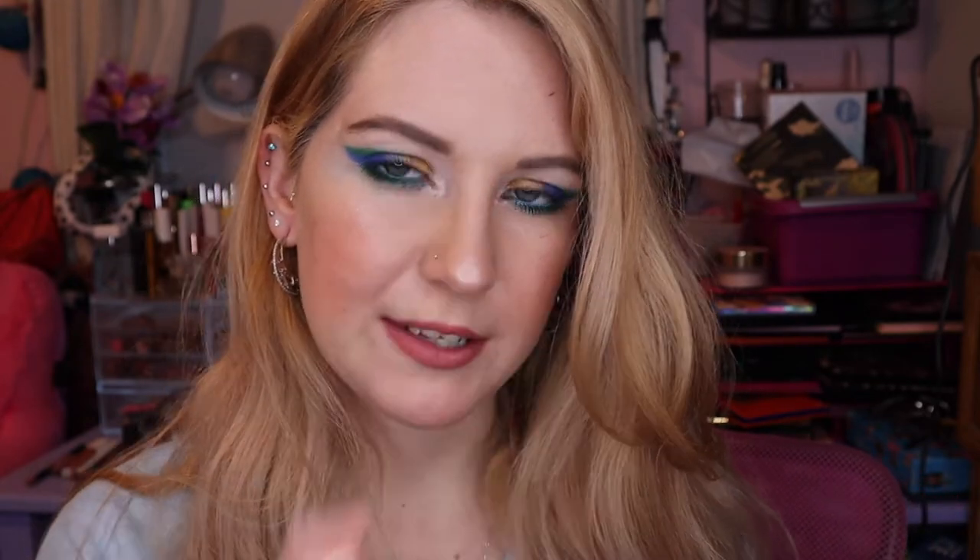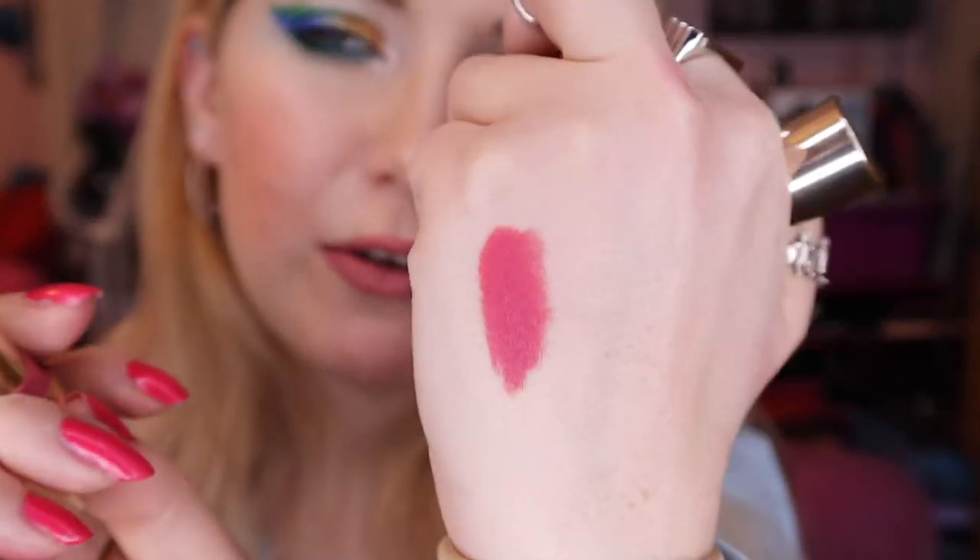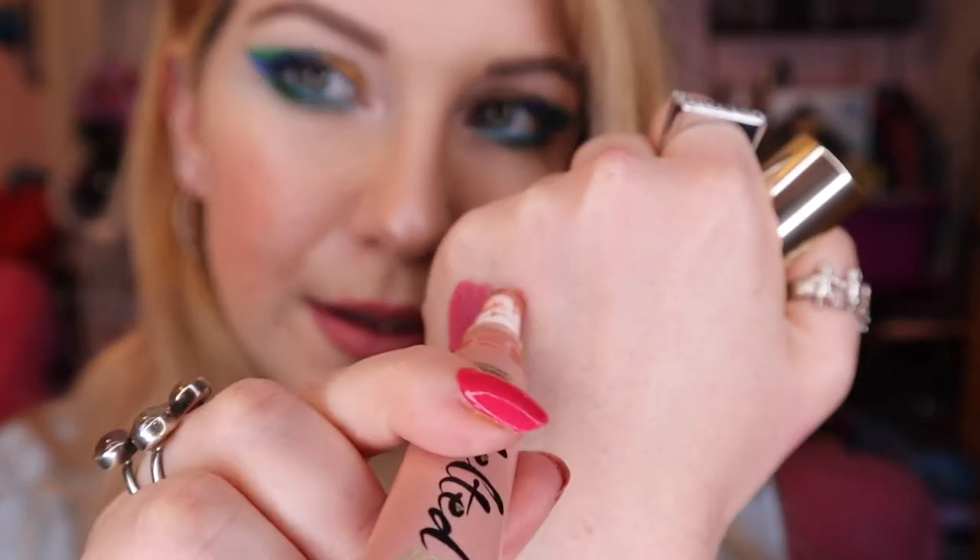If you want to see me smelling and getting grossed out by old lipsticks, my last declutter is for you — I'll link that down below. Right now on my lips I have Colourpop Bling Ring with a little bit of Too Faced Melted Nude on top, and I actually really like this combo.